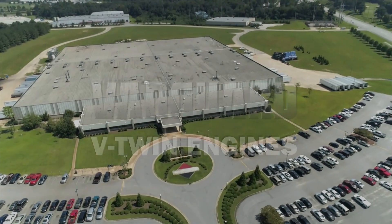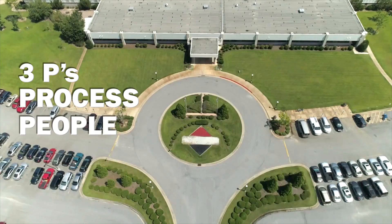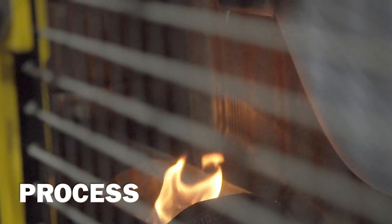The Vanguard Manufacturing System is built on the principle of the three P's: Process, People, and Product. The first P, Process, is at the core of Vanguard commercial engine quality.